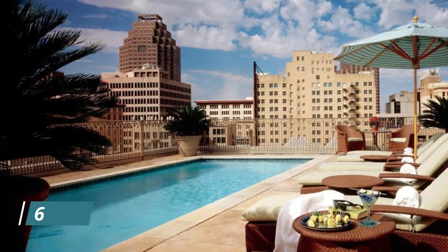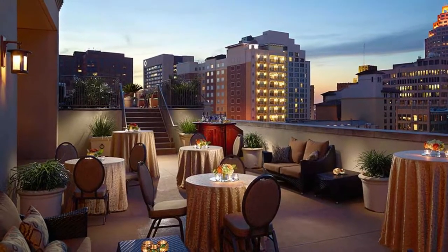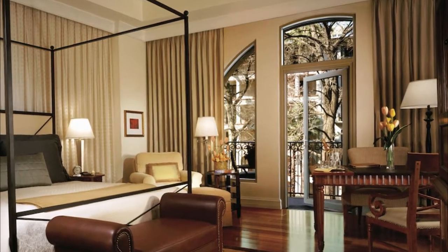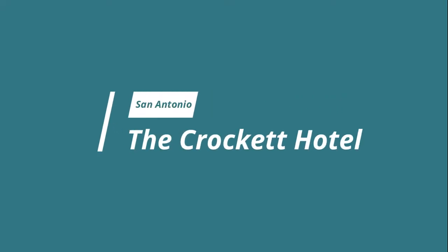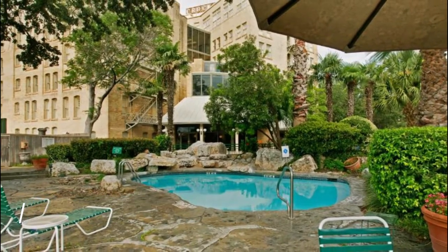Number six: Mokara Hotel and Spa. Mokara is the only four-star hotel in San Antonio and backs up its ranking with a state-of-the-art spa spread out over 1,700 square feet (1,579 square meters). At Mokara, you're close to all of the action of the city.